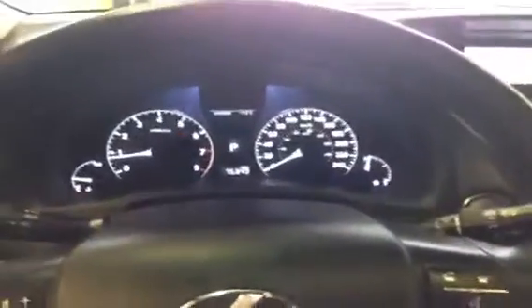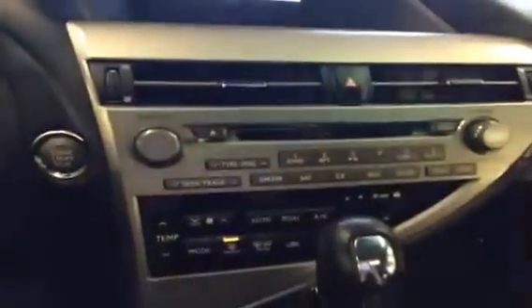Here are your steering wheel controls and a beautiful leather-wrapped steering wheel. And here's the dash.